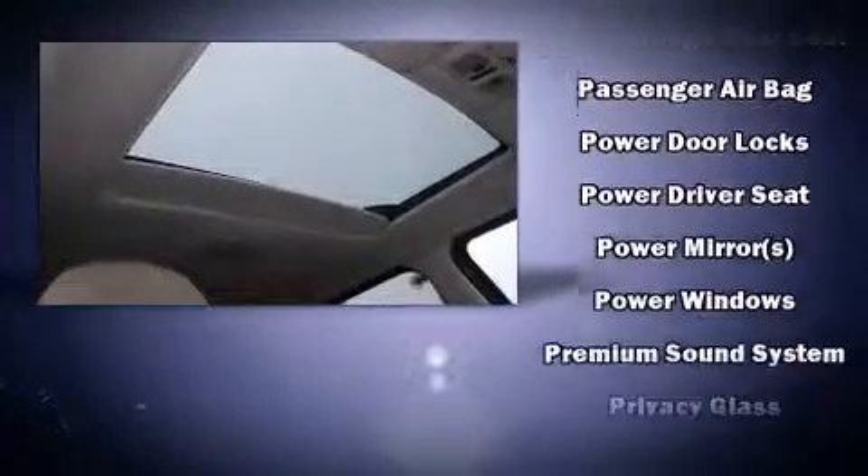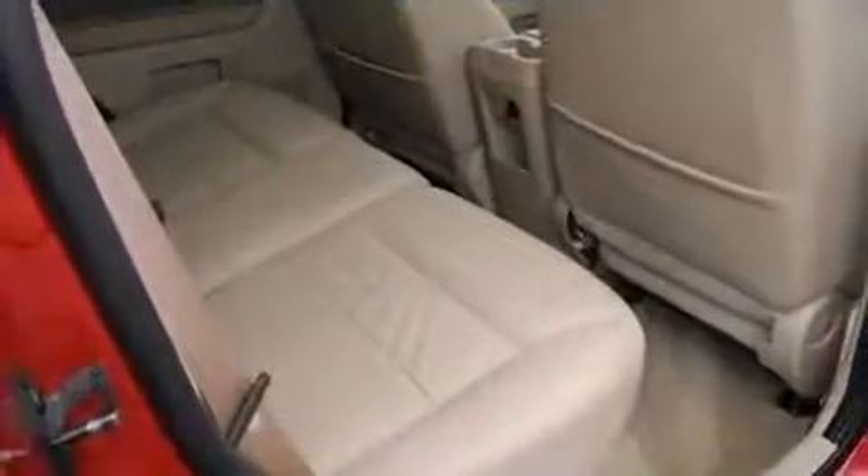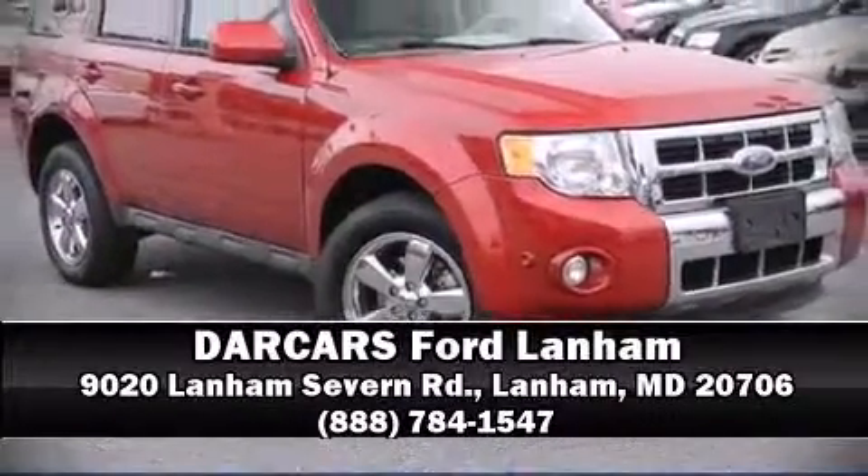Various mechanical systems are monitored by electronic stability control, keeping you on your intended path. Our sales reps are extremely helpful and knowledgeable. Stop by our dealership or give us a call for more information.